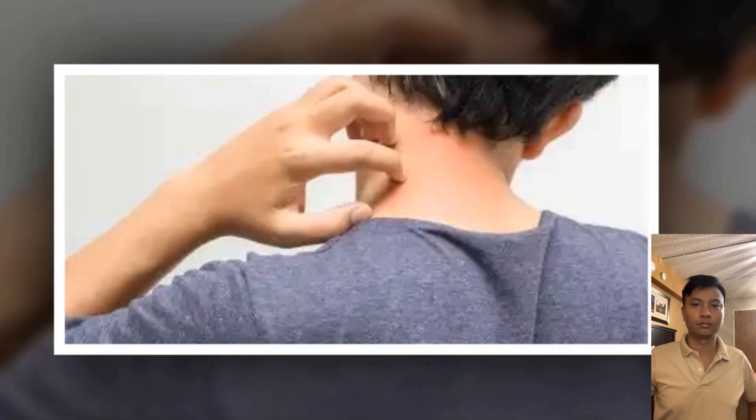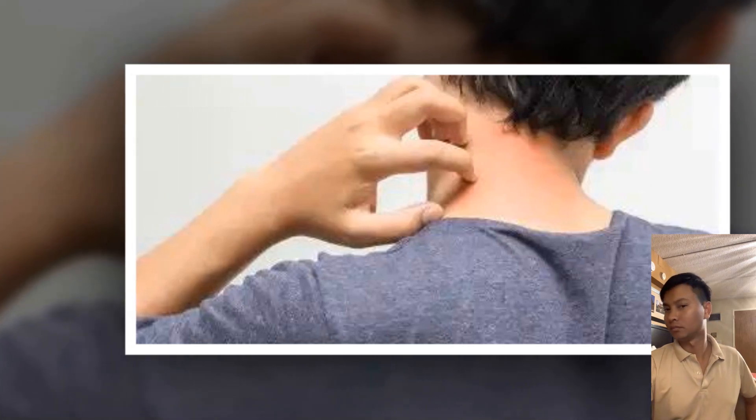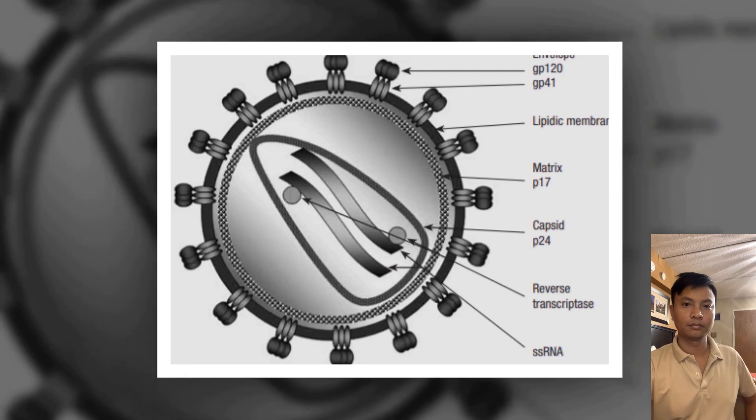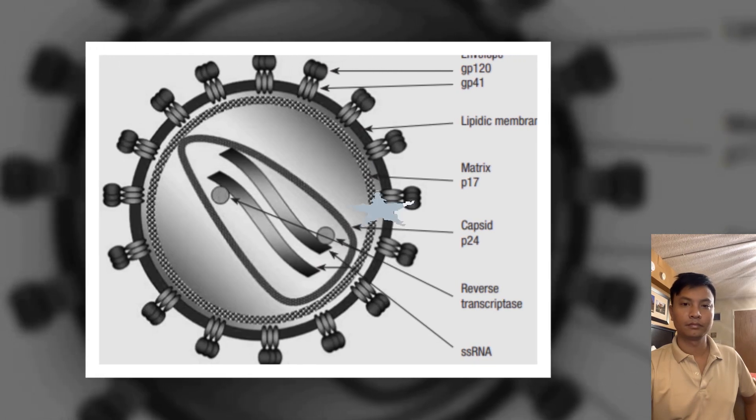Data in our study confirm meaningful anti-HIV effects of the BCL2 inhibitor during HIV infection in humanized mouse models. 'Our hope is that this research will contribute to an eventual cure for HIV,' says Dr. Badley.